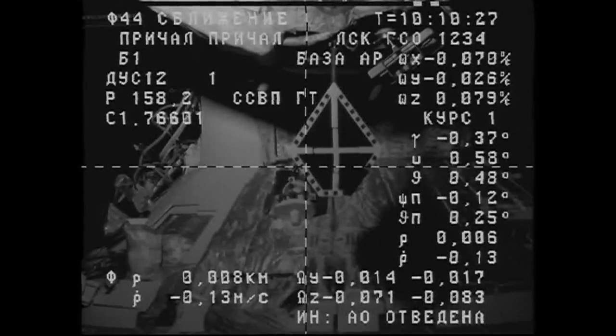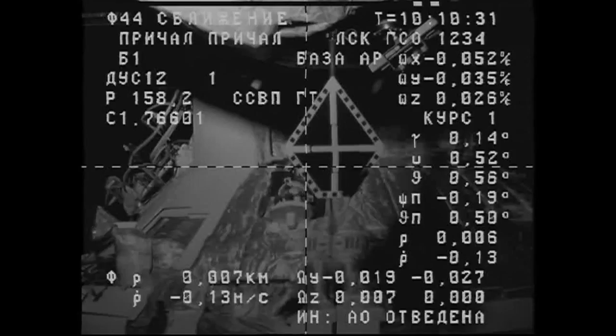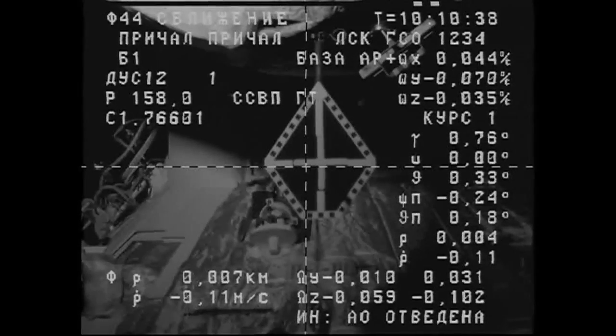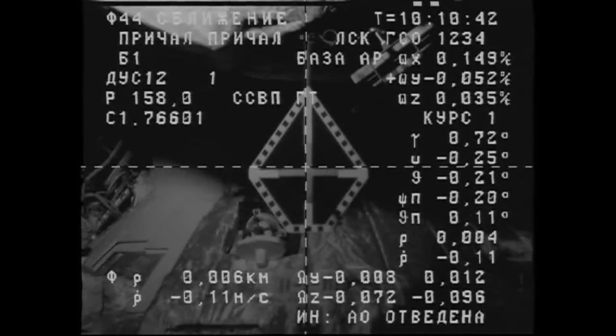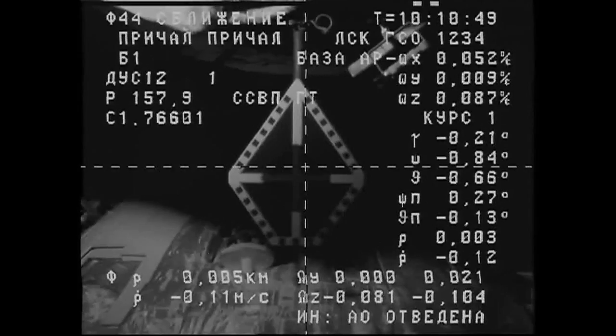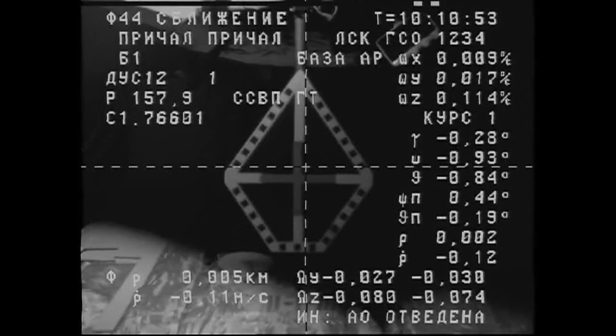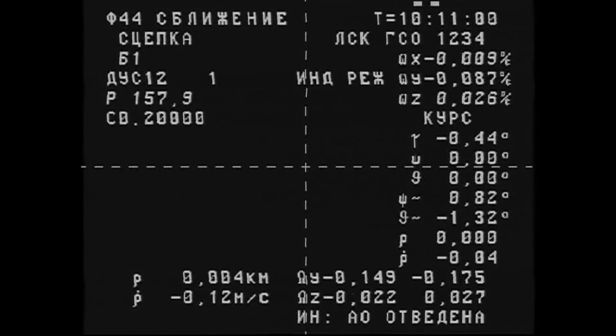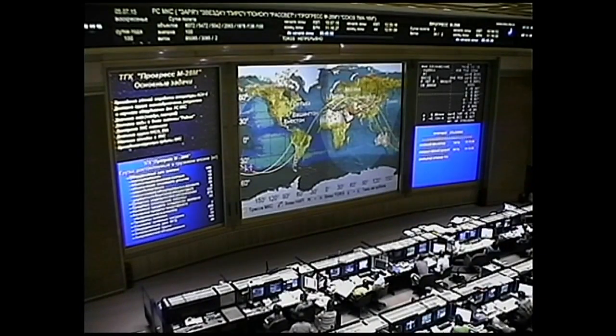Range is three meters. Just three meters — standing by for contact and capture. Contact and capture confirmed. Docking confirmed. Copy. Docking confirmed at 2:11 a.m. Central Time.